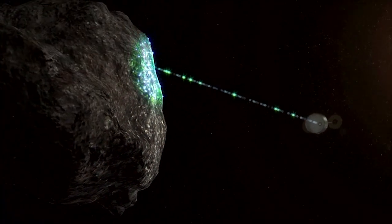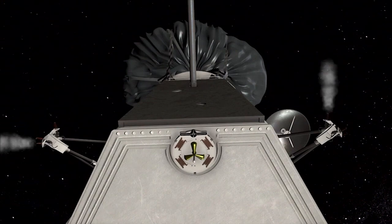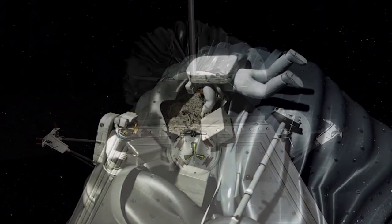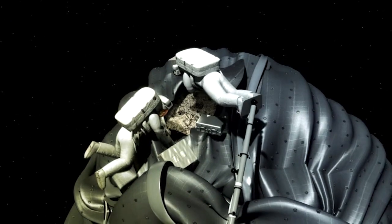Another target came into focus for Kennedy and its unique workforce in April. That's when NASA outlined an ambitious exploration mission aimed at sending astronauts to sample an asteroid as it flies through space.